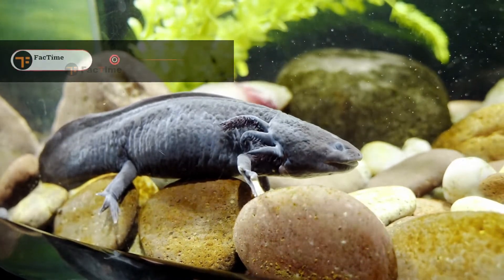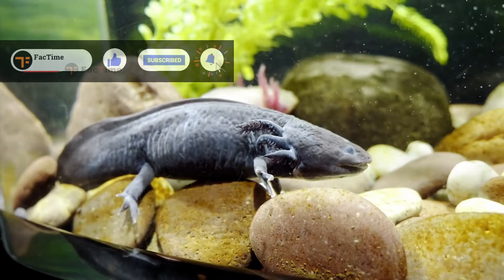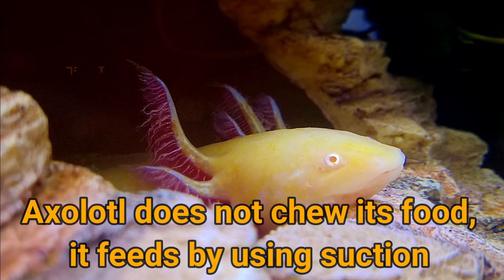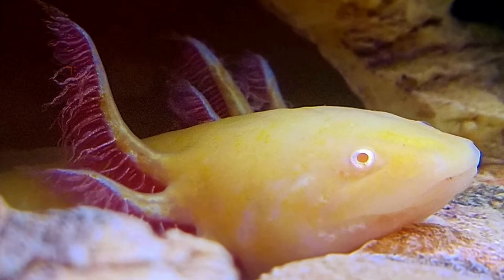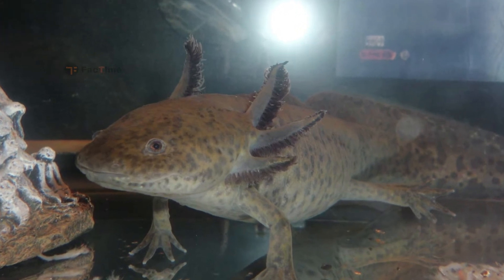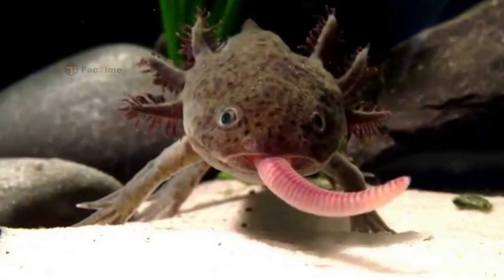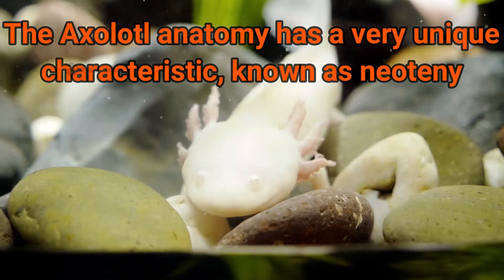The axolotl is over a thousand times more resistant to cancer than mammals. Scientists hope that we can one day harness the axolotl's natural resistance to eliminate cancer and extend our lifespans. Axolotls do not chew food — they feed by using suction, using structures that interlock and close the gill slits as food is sucked into the mouth. They are carnivorous and eat worms, tadpoles, insects, and even small fish.